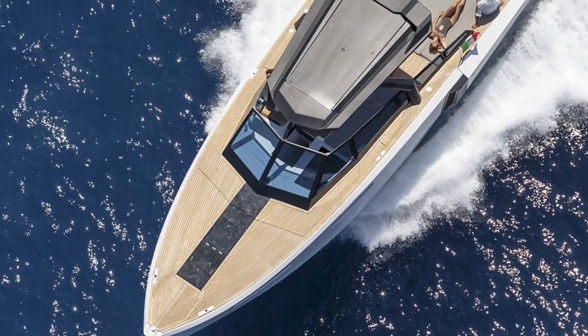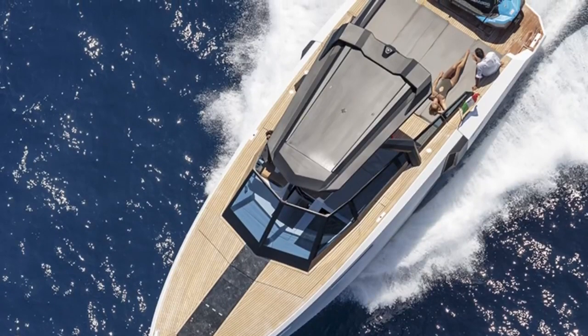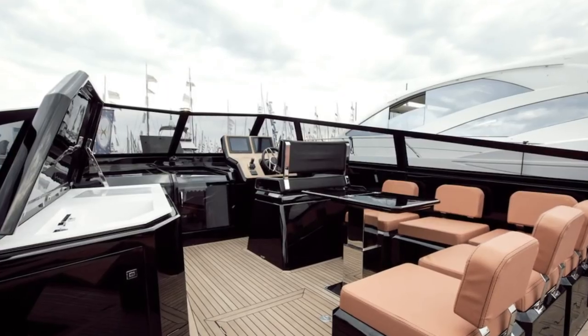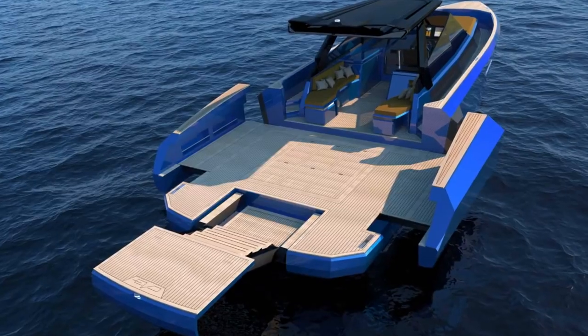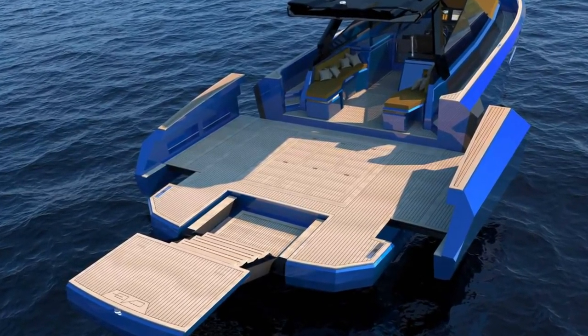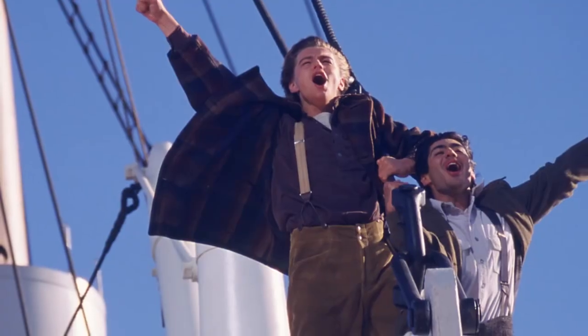There are two engine systems available: the Volvo Penta IPS 600 with a total of 870 horsepower, or the Volvo Penta IPS 500 which has about 740 horsepower. With either engine, you are guaranteed a max of 30 to 38 knots. The EVO-43 will make you feel less like you're on a cruise ship and more like you are the king of the world.